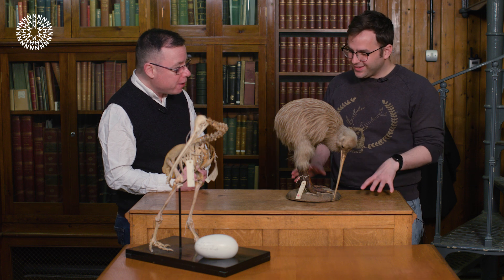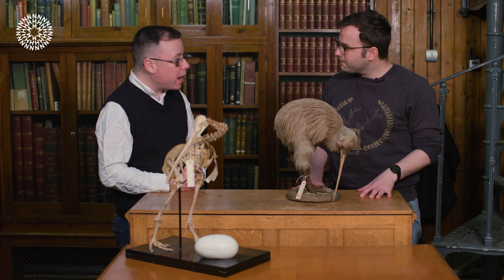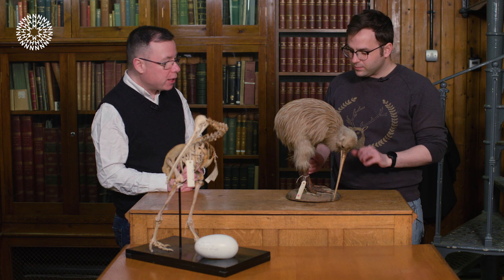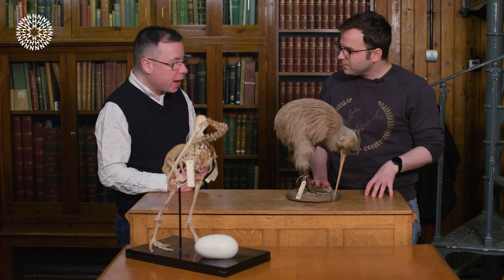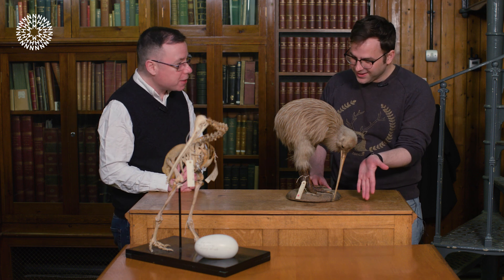In Maori, kiwis are known as Tokaweka, which means 'weka with a walking stick.' That is a reference to another bird in New Zealand called the weka, which is a very large brown rail that looks superficially quite similar to kiwi with its very long bill — because it does look like a weka with a walking stick.